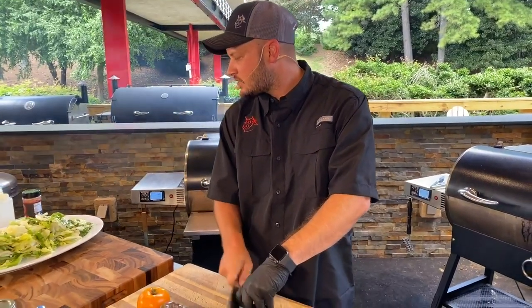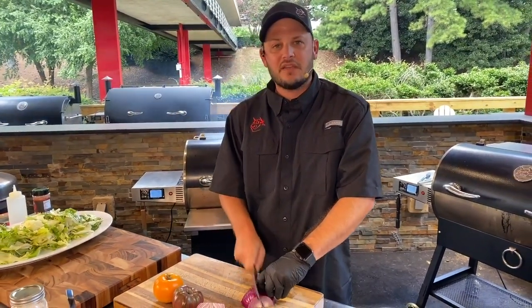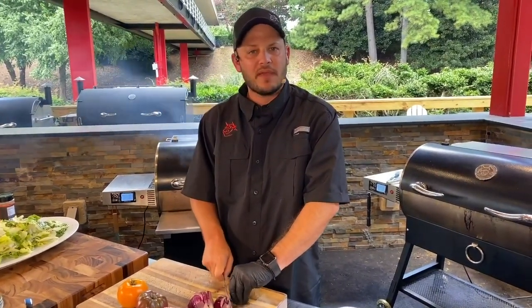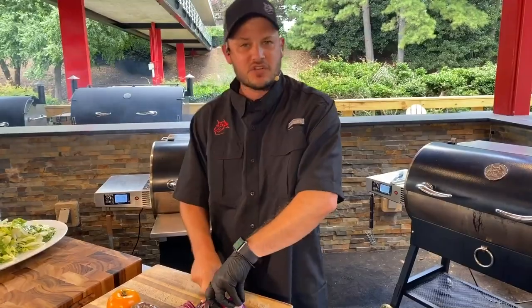We've taken some arugula, some spinach, some iceberg, some vinaigrette, and yes, I'm cutting without looking at my hands — it's okay, I won't hurt myself. Trained professional. I like a little onion in my salad.